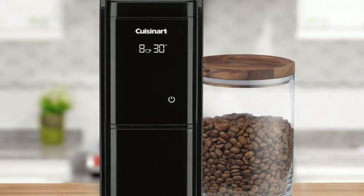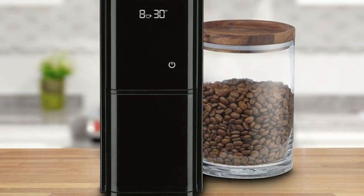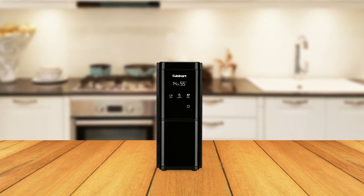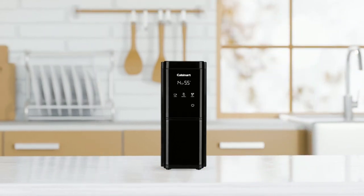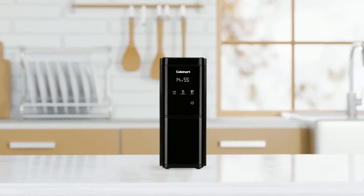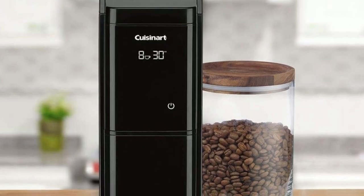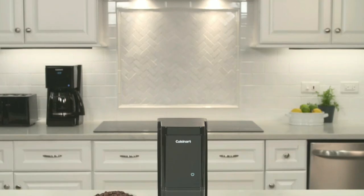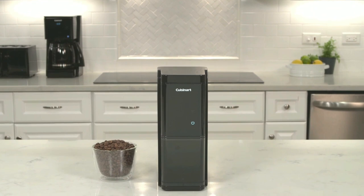The Cuisinart Touchscreen Burr Grinder is a fantastic choice for anyone looking for a high-quality coffee grinder that won't break the bank. Its customizable settings and easy-to-use touchscreen make it a top contender in the world of budget coffee grinders. Its consistent grinding mechanism ensures that you'll be able to achieve the perfect cup of coffee every time. Whether you're a seasoned coffee connoisseur or just starting out, it's a great investment for those who want to enjoy the perfect cup every morning without spending a fortune.